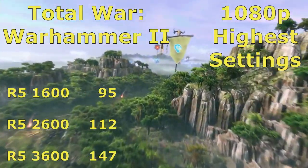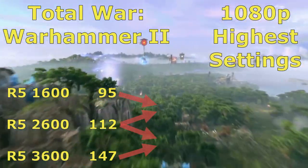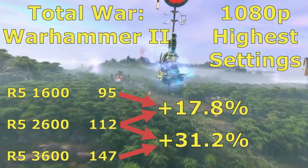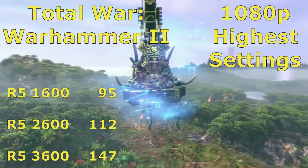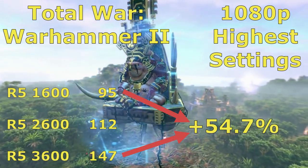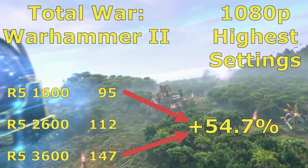Now here we have Total War Warhammer 2, 1080p highest settings. I will admit I was thrown off by this one. The gains are spread across all the chips of the series, including the massive almost 55% gain between the 1600 and 3600.